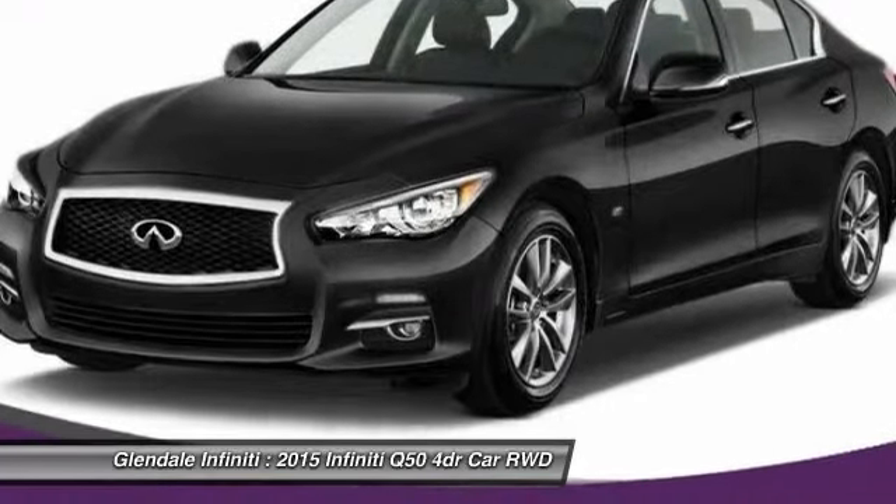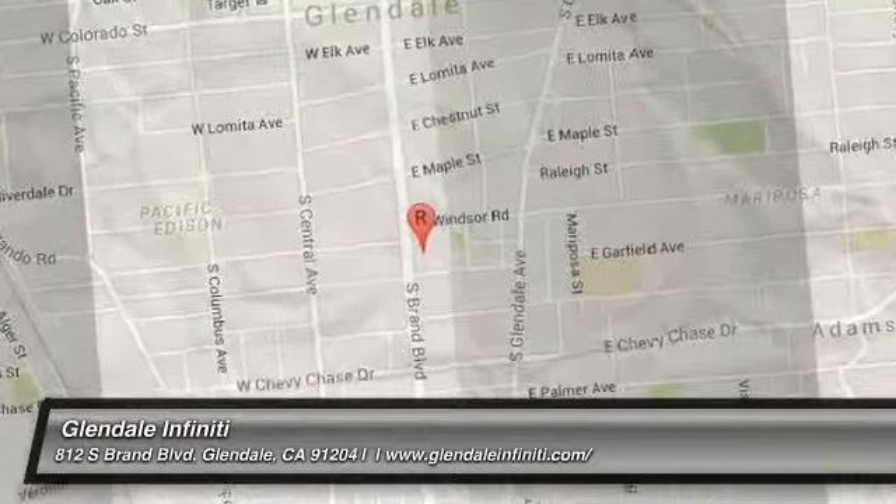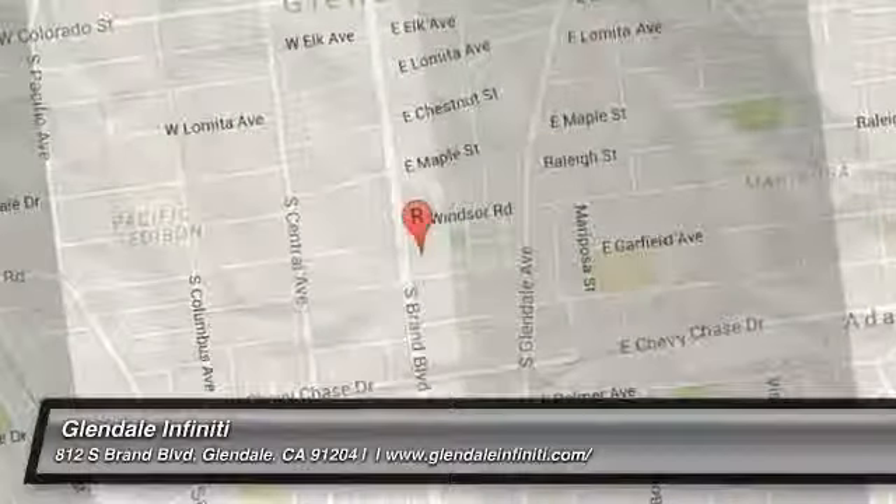Is love at first sight really possible? Let us know when you stop in. We'll be right back. Thank you.